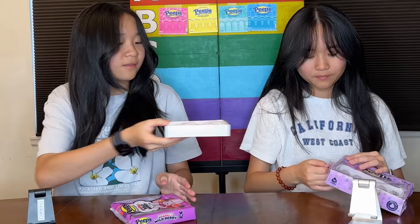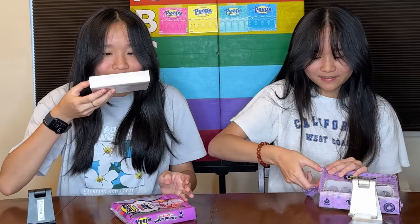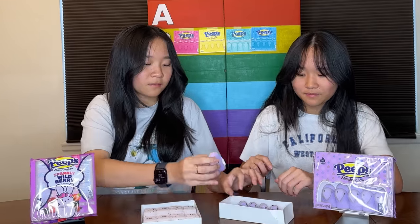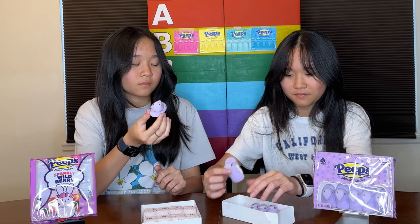The next flavors we're going to try are purple peach and sparkly wild berry. This one should taste the same as those, and then this one is going to taste like sparkly wild berry. This one is a bunny shape, and the other ones we've tried are shaped like birds. Oh, this one smells like berries — really strong, like a lollipop. These plain ones just smell the same. We should try this one first. Tastes the same.